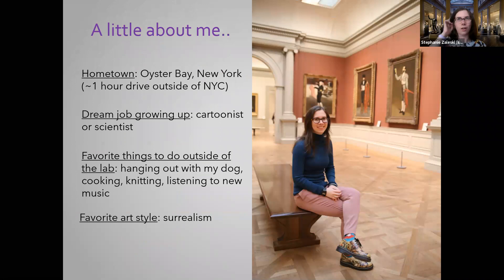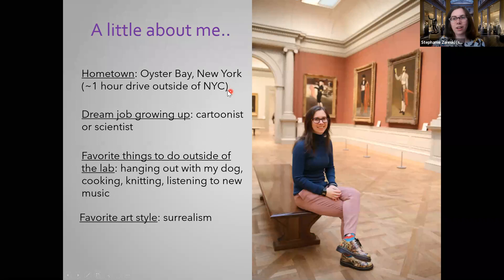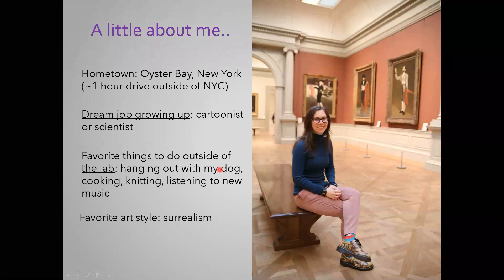Before we begin, I want to start with a little introduction about who I am and some fun facts. Here's a picture of me at the Metropolitan Museum of Art in New York City, where I did research for one year in college and one year after my PhD. I'm originally from New York, and now I'm a brand new Californian — I've been living in the Bay Area for about a year. When I was in school, I really wanted to be an artist, a cartoonist, or maybe a scientist. Now I sort of do a little bit of both. When I'm not working in the lab, I like to hang out with my corgi mix, cook, do crafts like knitting, listen to music, and my favorite art style is surrealism — think Salvador Dali.